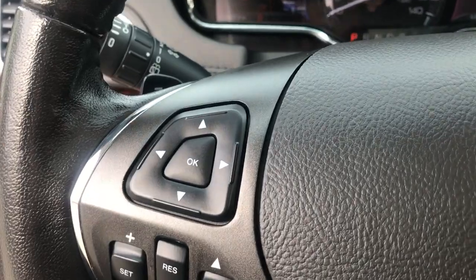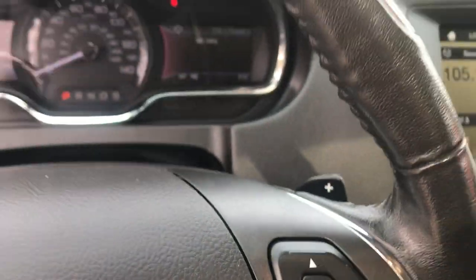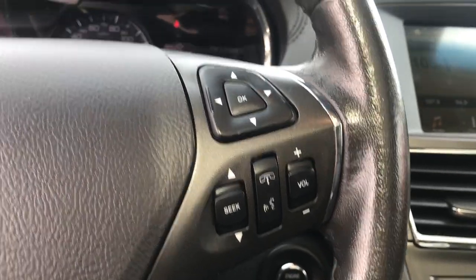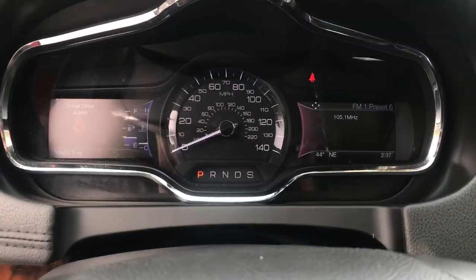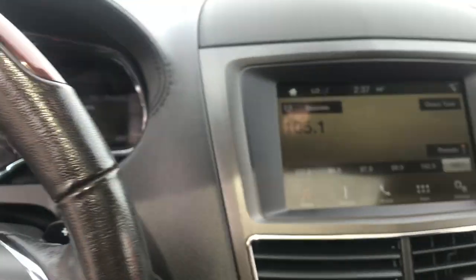You've got your cruise control here. You've got your controls for the left side of the gauge cluster there. You've got your paddle shifters on both sides. You've got your Bluetooth controls for your audio system. You've got the controls for the right side of the screen as well. It's got 18,851 miles on it.